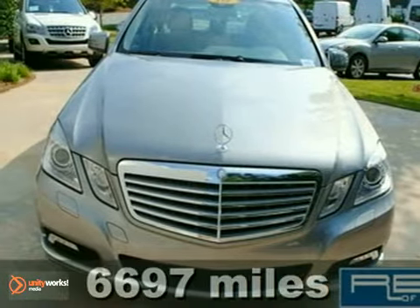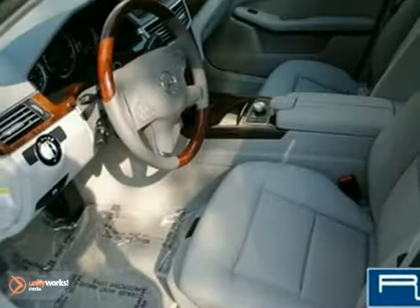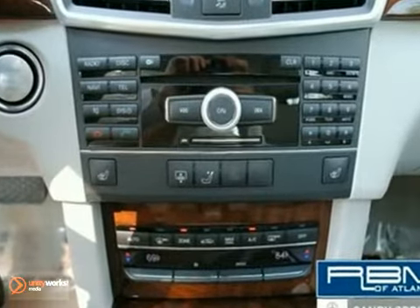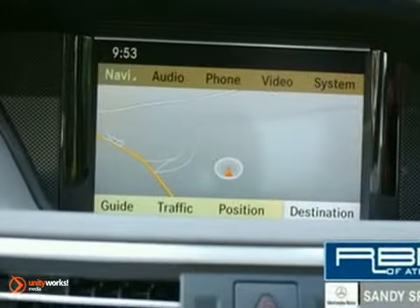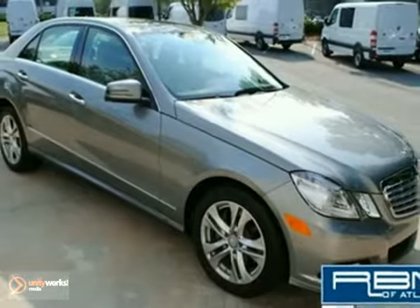Picture yourself behind the wheel of this gorgeous 2010 Mercedes-Benz E350 and just imagine the possibilities. This classy vehicle features a V6 engine, rain-sensing wipers, and heated turn signal mirrors. And with a burled walnut woodgrain interior trim and navigation system, you'll feel as special as you look. Come on in today and experience true luxury for yourself with this 2010 Mercedes-Benz E350.